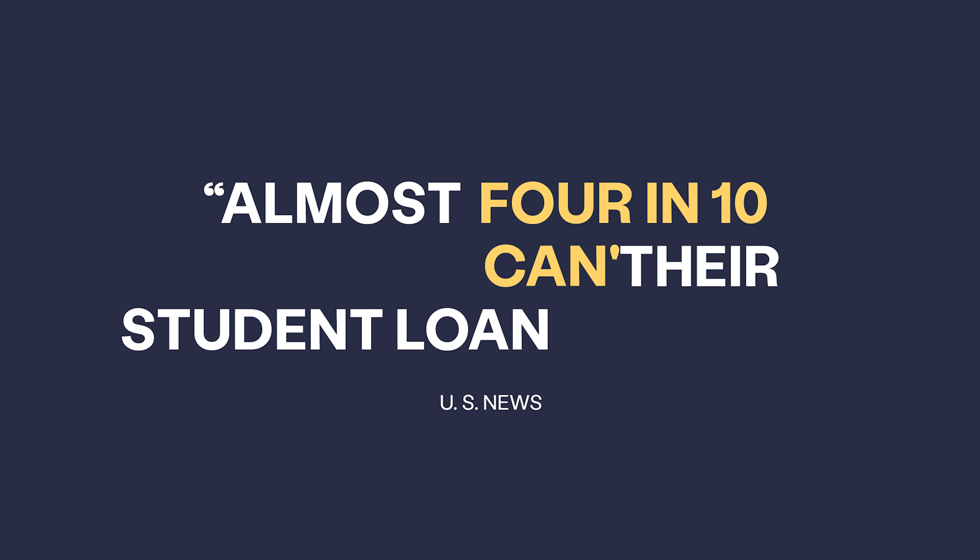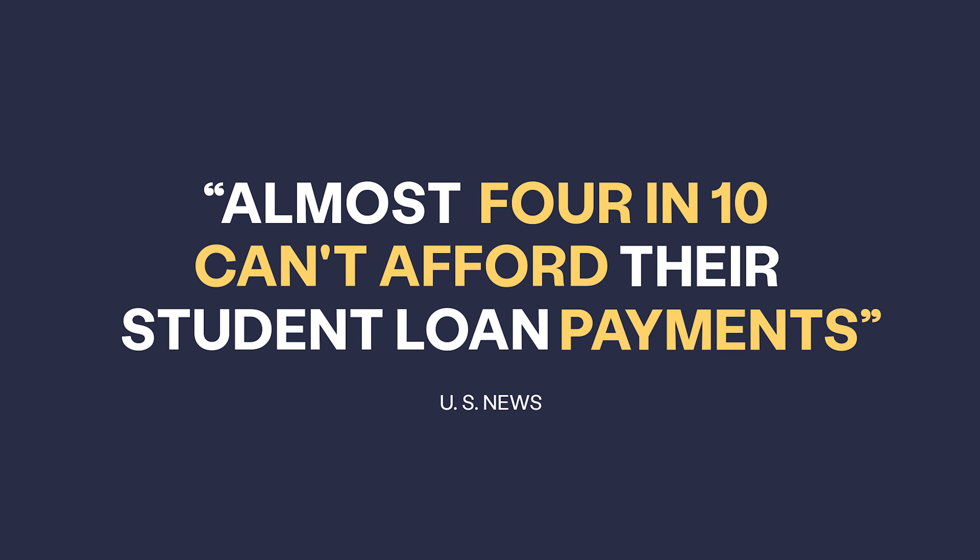People come to me every day saying they can't pay off their loans. But it doesn't matter how common this problem is — the people come to me feeling ashamed, foolish, and totally alone. But they're far from alone, and they have nothing to be ashamed of.